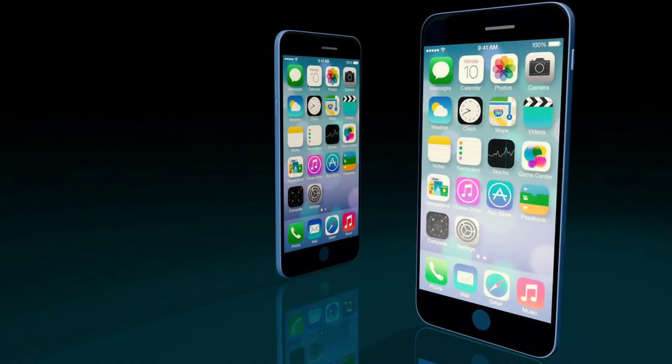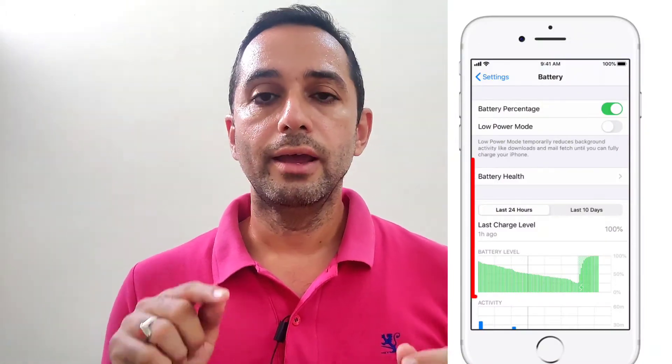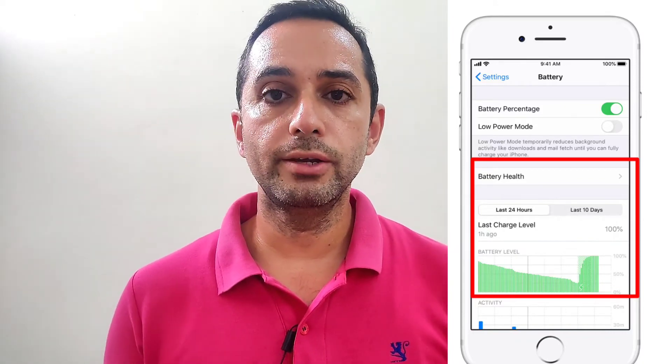All of this is done to increase the battery health of your iPhone so that you can use it for a number of years — two, three, four years, or whatever longer period of time you want. So always keep this battery optimization feature on, and it will preserve your battery health.